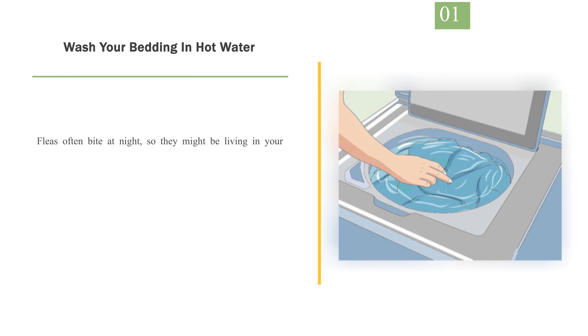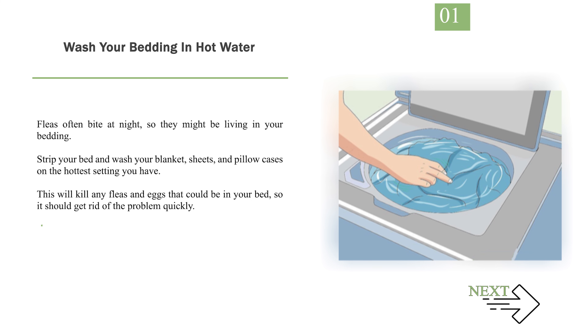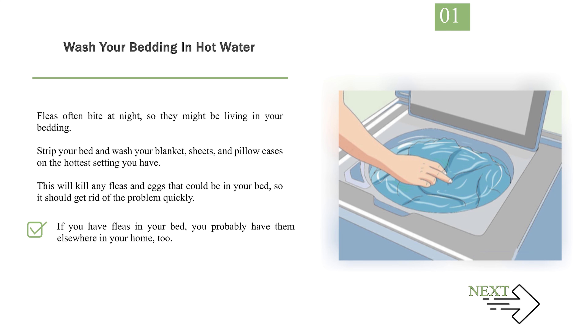Number 1: Wash your bedding in hot water. Fleas often bite at night, so they might be living in your bedding. Strip your bed and wash your blanket, sheets, and pillowcases on the hottest setting you have. This will kill any fleas and eggs that could be in your bed, so it should get rid of the problem quickly. If you have fleas in your bed, you probably have them elsewhere in your home too.